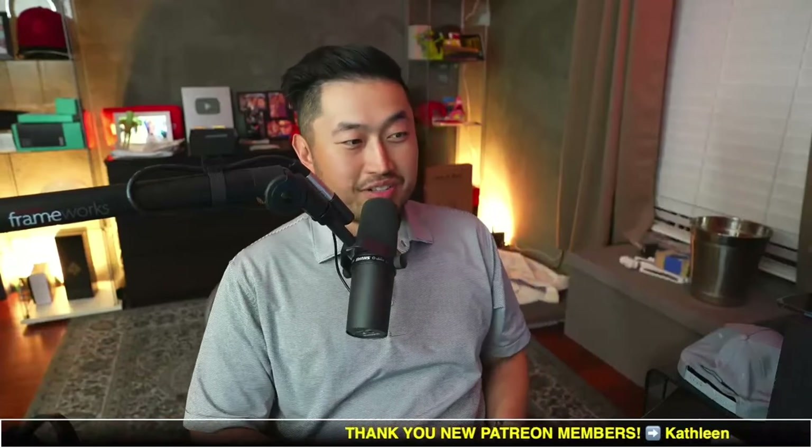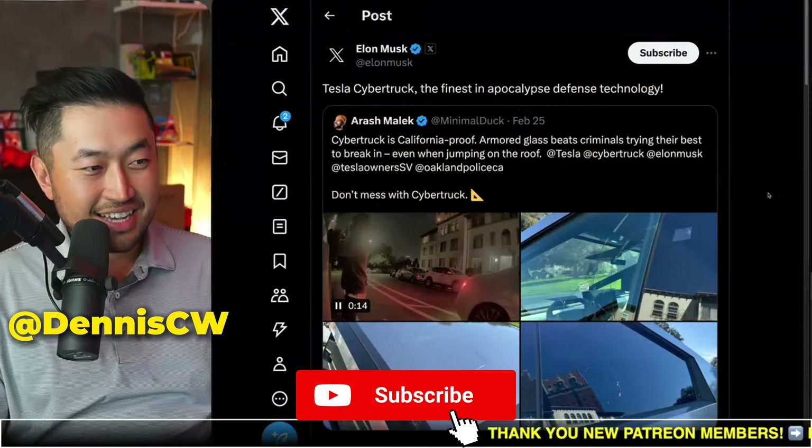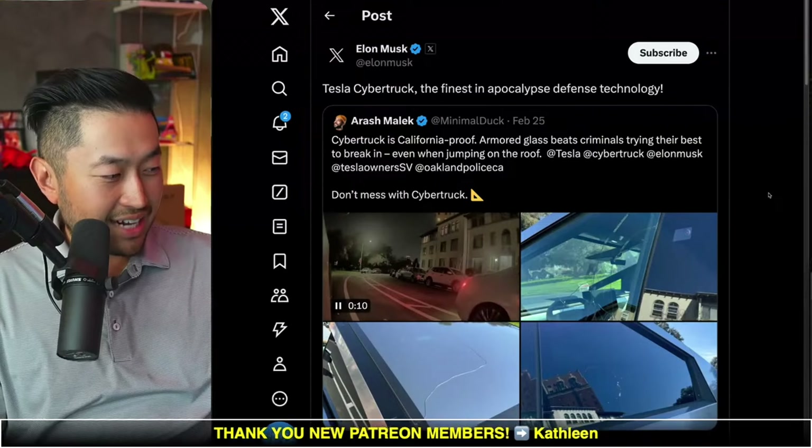In this next topic, it appears the Tesla Cybertruck's armored glass protected against an alleged thief trying to steal the owner's items. Let's take a look. If you're just joining in, I love talking about Tesla and deal hacking, so definitely hit subscribe if you're interested.